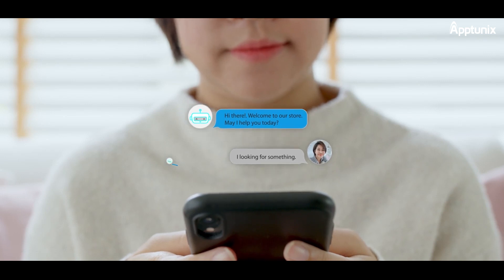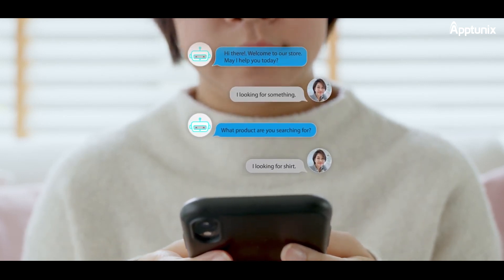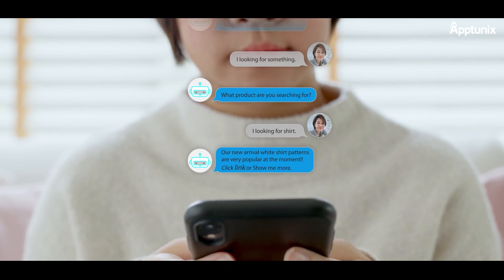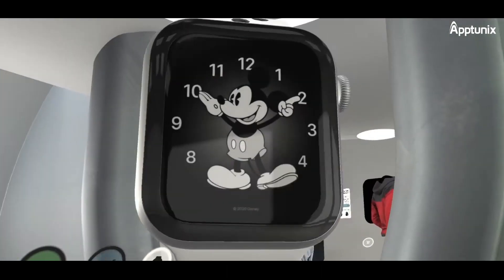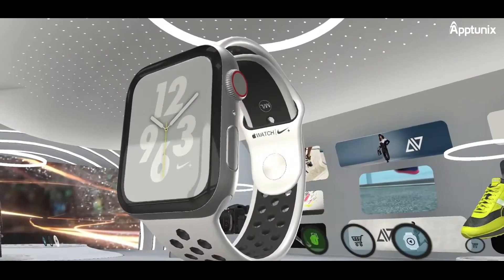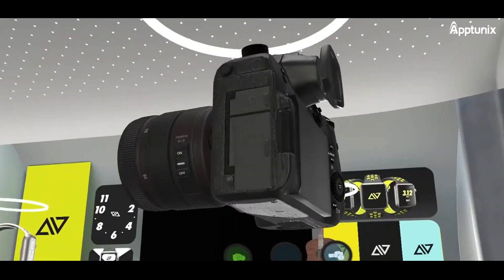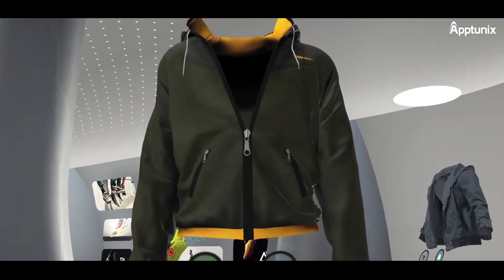In-App Chat Support provides real-time customer support via AR chat, giving users instant assistance during their shopping experience. Personalization: the app can use AR/VR technology to collect user data and provide personalized offers, creating a tailored shopping experience.